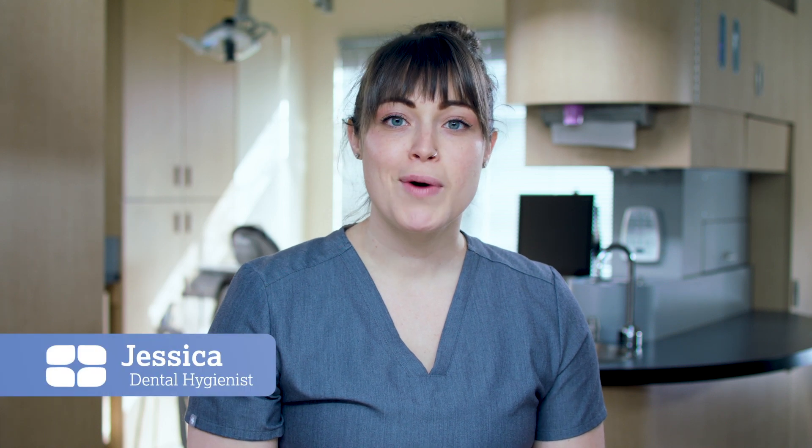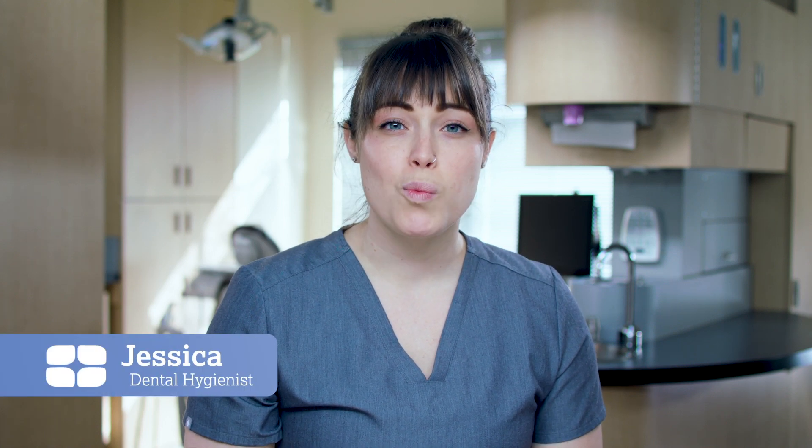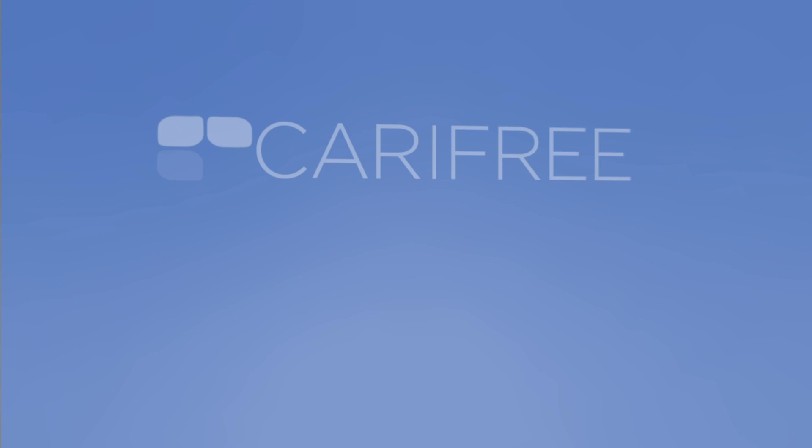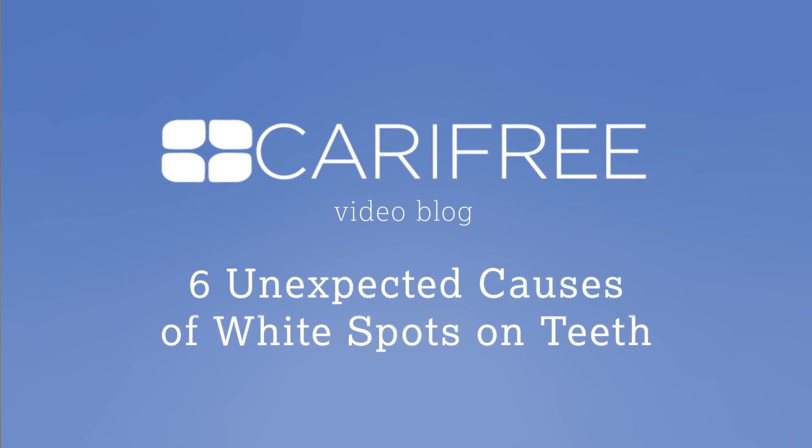When it comes to dental health, a question I get asked a lot by patients is: what causes white spots on my teeth? Those dull white spots are usually caused by a loss of minerals in the outer layer of the tooth, called the enamel. In this video, we'll talk about six unexpected causes of white spots on teeth.